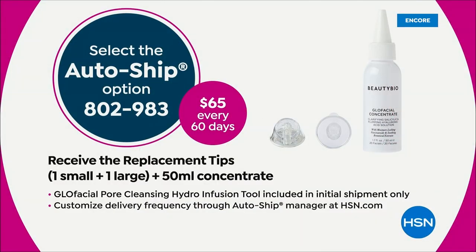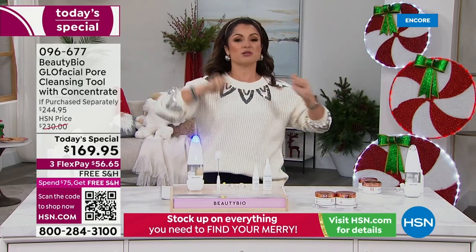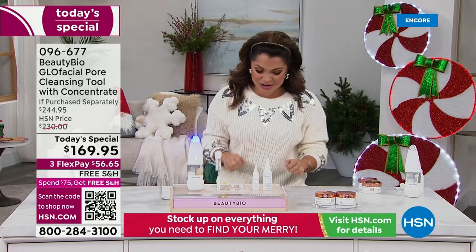We have AutoShip available, by the way. Last time we had this, it was three-to-one the most popular option. What it does is for $65 every 60 days, you'll get a new full-size $45 essence and two new tips. We're going to walk you through how to use this and demo, demo, demo.